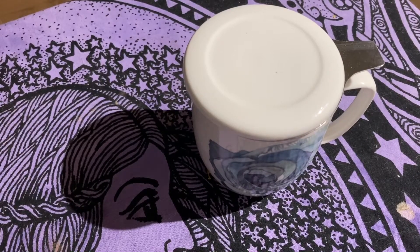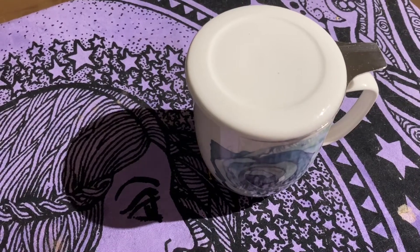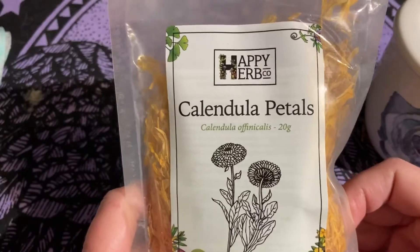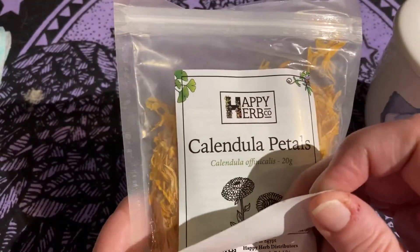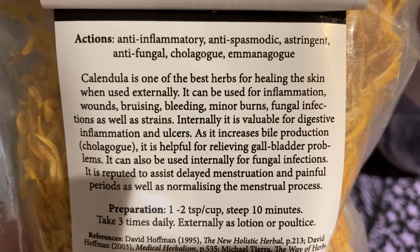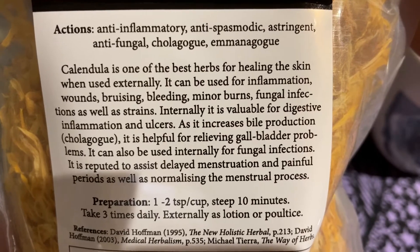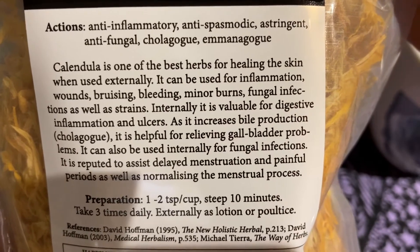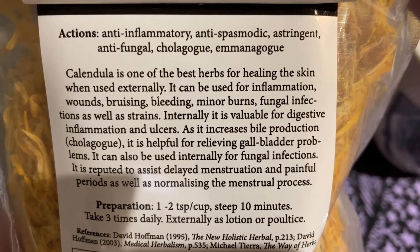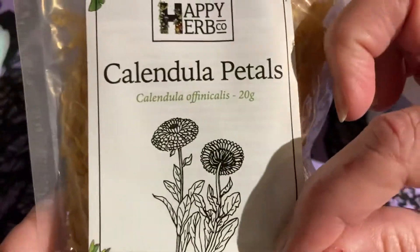I'll tell you about this Calendula that I got. I love this herb company — the Happy Herb Company. These are going to end up in individual packs, in first aid kits, etc. They also give you how to use it and what it can help as well. There's extra information there — helpful for relieving gallbladder problems, helps reduce bile, valuable for digestive inflammation and ulcers, helps with fungal infections and strains, etc. I love it how they give you all this on their packages, that's why I always buy from them. They do have some really good prices as well.